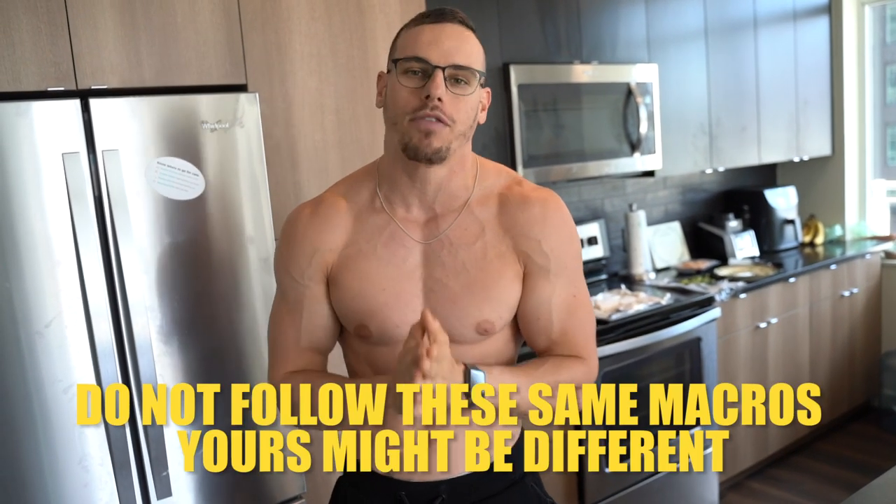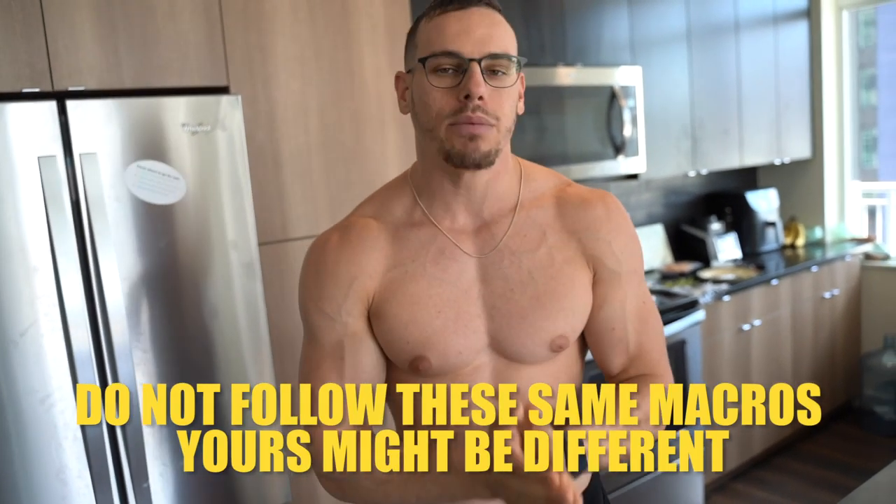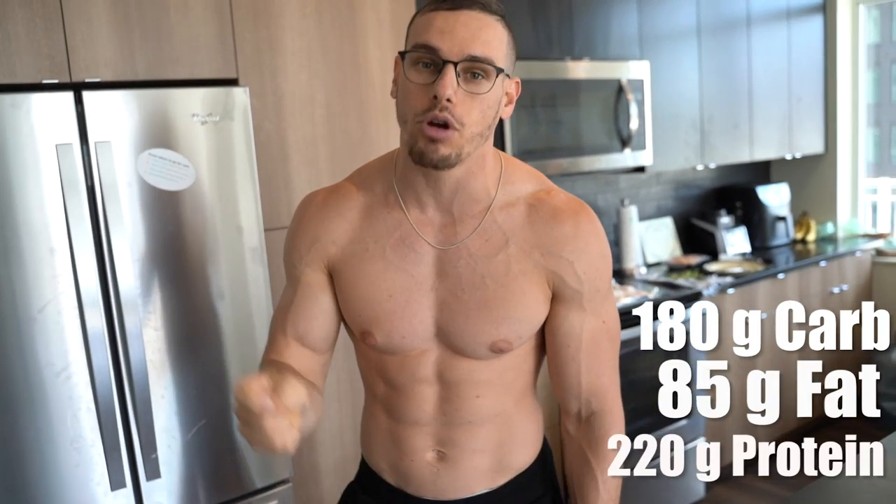With my macros right now, because I'm competing — do not go off of this. I am 70 days out and I'm on a low carb day. I have 180 grams of carbs, I weigh 194 pounds, I'm at 85 grams of fat, and 220 grams of protein.